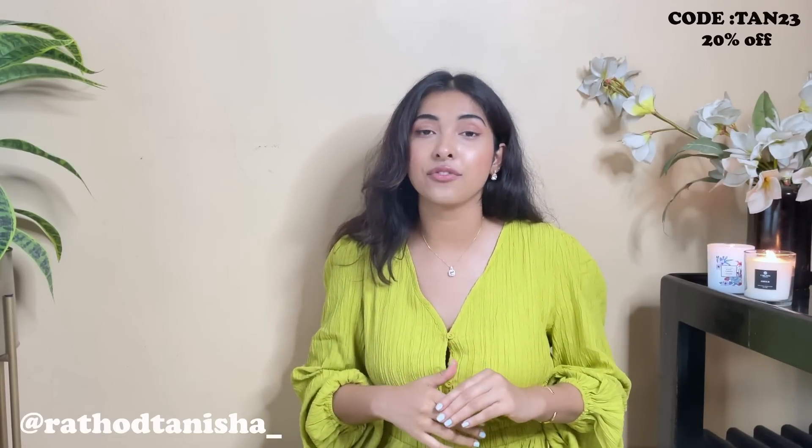That's pretty much it for today's video! Don't forget to check out the links down below and check me out on my Instagram account as well — I do a lot of styling there so you'll enjoy it, and you can directly talk to me there too. See you next time, take care!